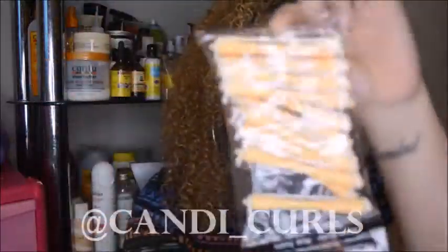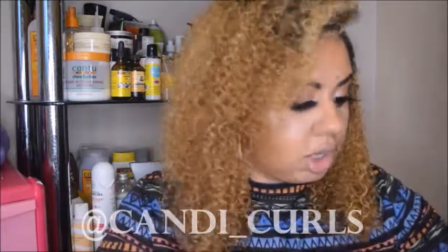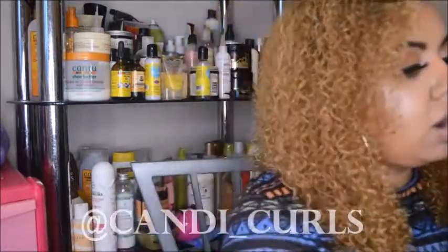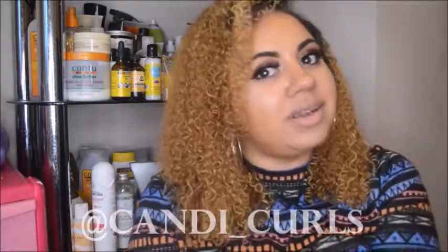Finally, because the box's theme is the perfect twist out, they hooked us up with a pack of perm rods. I've never used these before, but I've seen someone else's unboxing video and they mentioned using the perm rods at the end of your twists, which I think is brilliant because that's where I went wrong and mine all unraveled. So that is this month's box! If you haven't signed up yet, check the description below for a link to their page and find out how you can save some money on your first box.